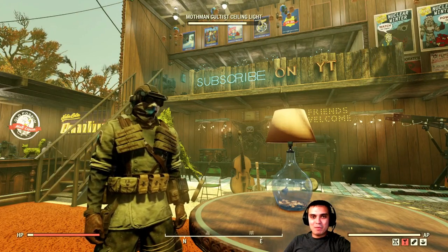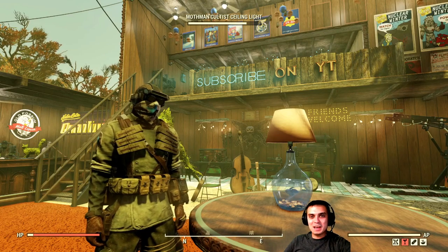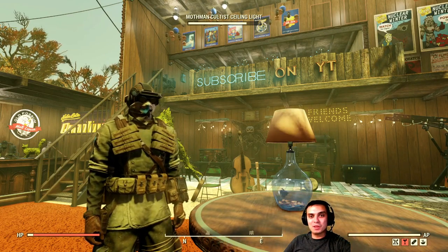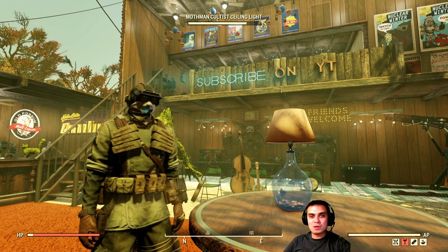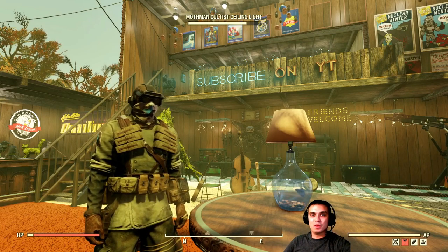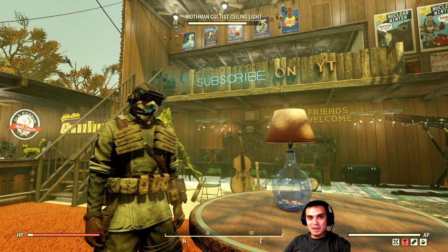Hey, what up Zclan and everybody else? How you doing? I hope you all doing good. Welcome to my Fallout 76 Atom Shop notification video. In this video I cover all of the items that are leaving within the next 24 hours, or special offers that are ending within the next 24 hours. So stay put and let's jump right into it.